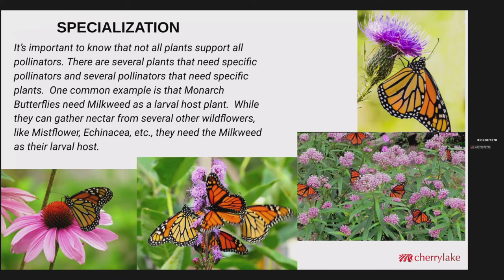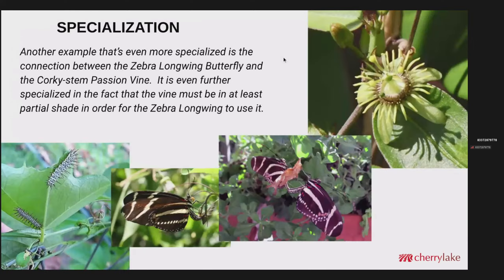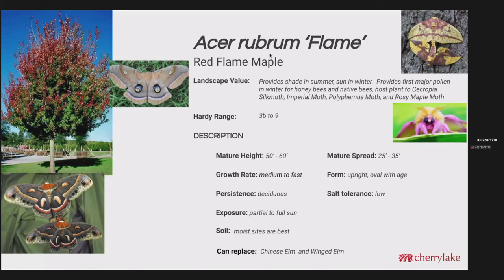A common example is the monarch butterfly with the milkweed. Monarchs will gather nectar from several other types of wildflowers — echinacea, mistflower, and several others — but the milkweed is what they need as their larval host. Sometimes it gets even more specialized: the connection between the zebra longwing butterfly and the corky stem passion vine. It's even further specialized in that the vine must be in at least partial shade for the zebra longwing to use it as a larval host. Now we're going to jump right into the plants, starting with Acer.